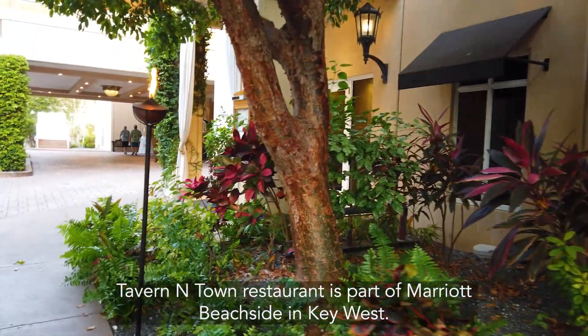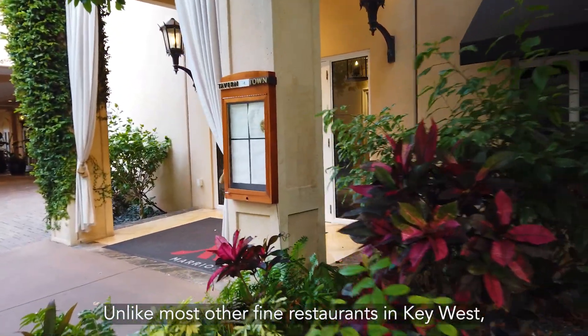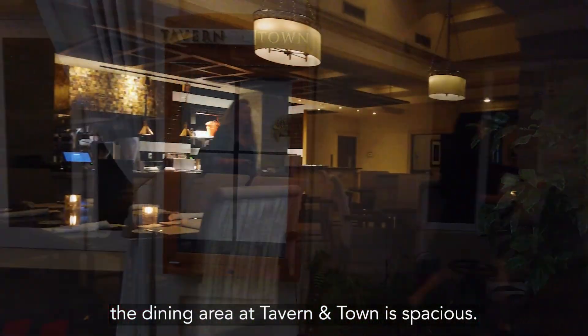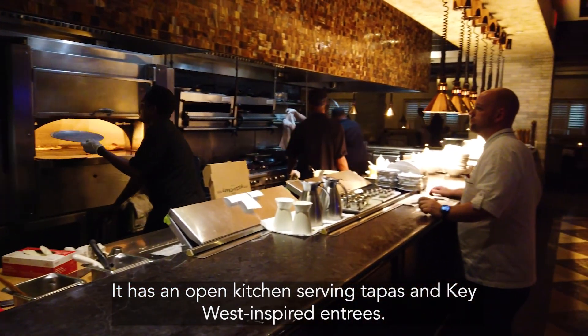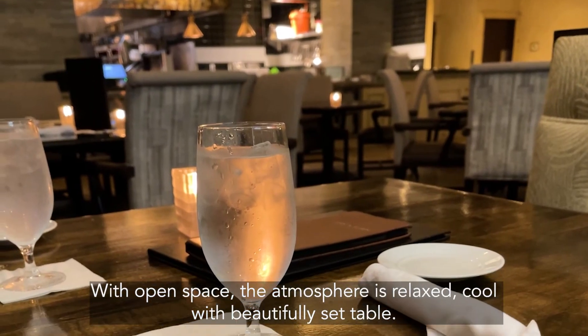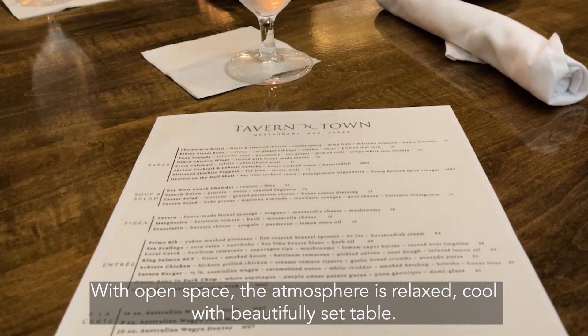Tavern and Town restaurant is part of Marriott Beachside in Key West. Unlike most other fine restaurants in Key West, the dining area at the Tavern and Town is spacious. It has an open kitchen serving tapas and Key West inspired entrees. In the open space, the atmosphere is relaxed and cool, with a beautifully set table.